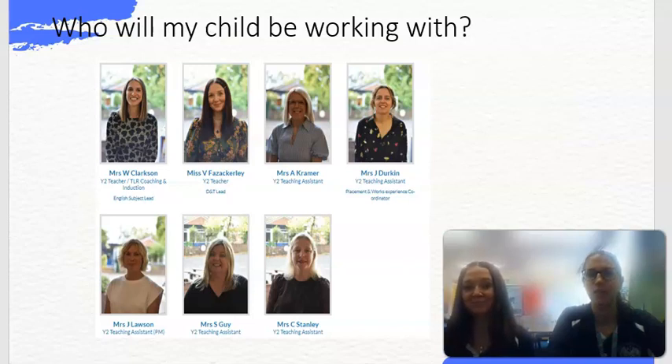We've also got Mrs Kramer who will be primarily based in 2C — she works Monday, Tuesday, Wednesday — and Mrs Durkin who's here all week based in 2F at the start of the week. We've also got Mrs Lawson who will be working in Year 2 in the afternoon, and Mrs Guy and Mrs Stanley who will be working across both classes.